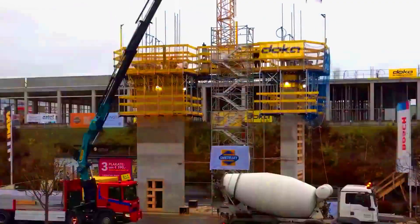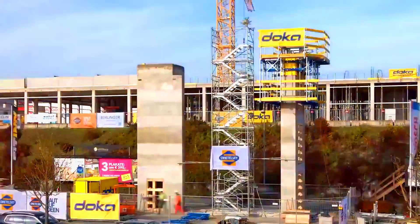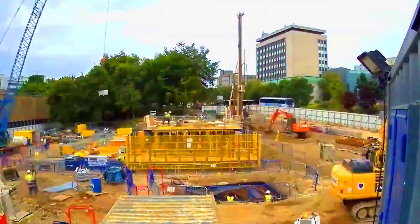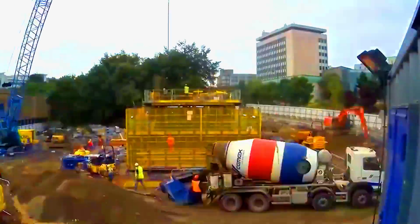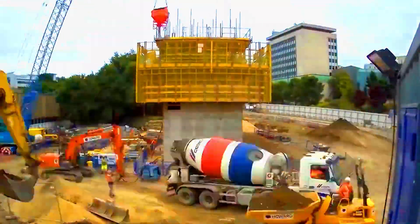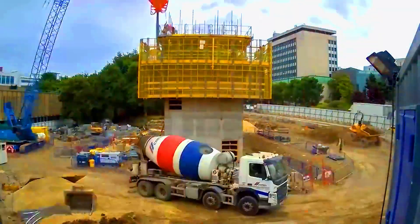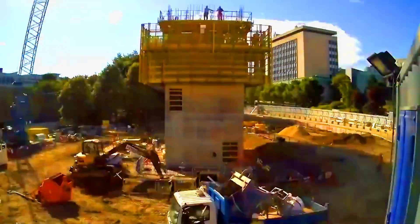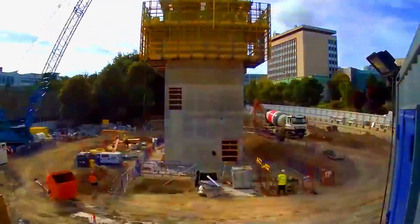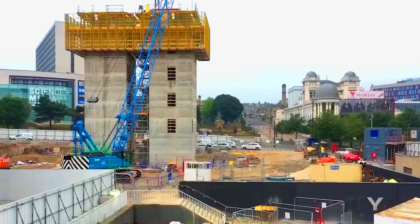Take Slipform, for instance. This remarkable formwork platform has already been praised by the builders of an office complex in Bradford, UK. Using hydraulic jacks, the system ascends at around 30 centimeters per hour. Its multi-level platform offers great versatility: the upper section is perfect for transporting construction materials, while the lower section can accommodate a team of finishers.